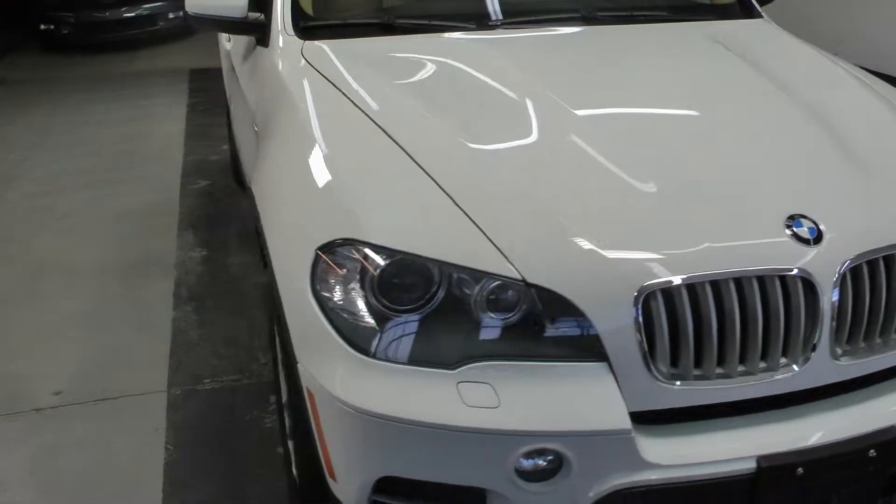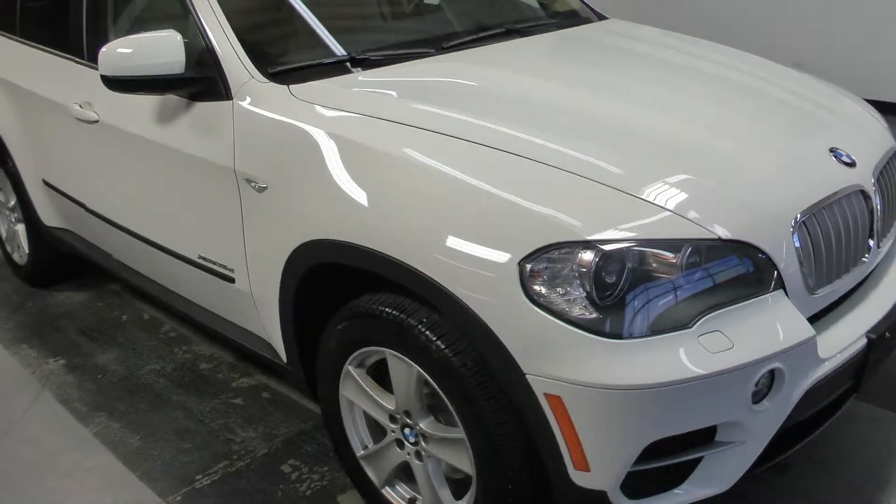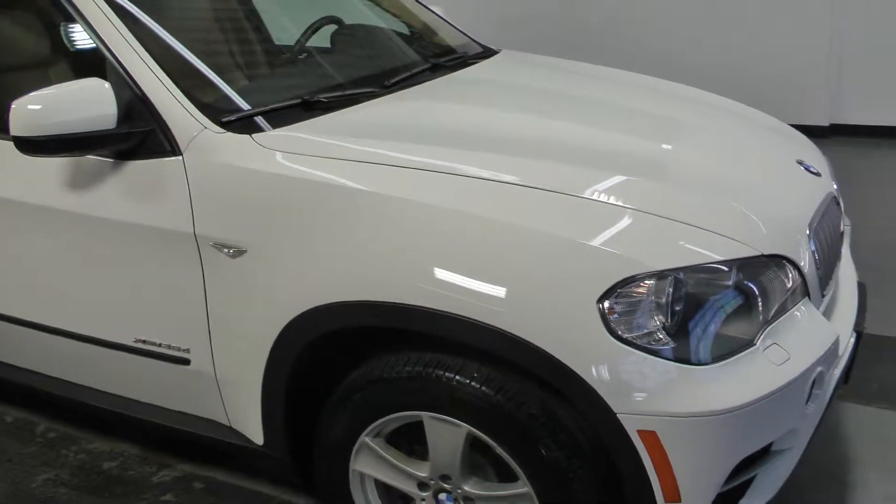Come see this awesome X5 at Canadian Auto Associates in Guelph. Thank you.